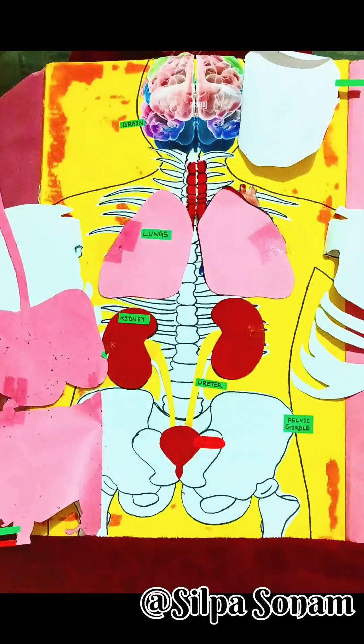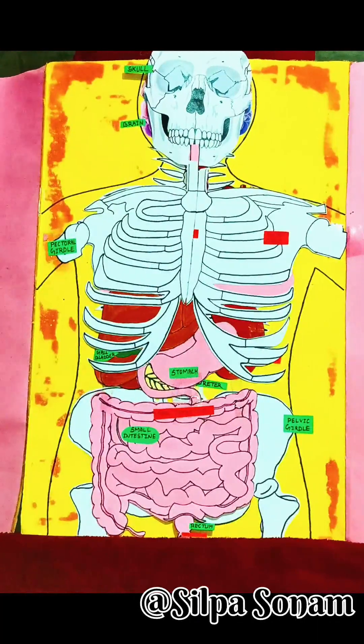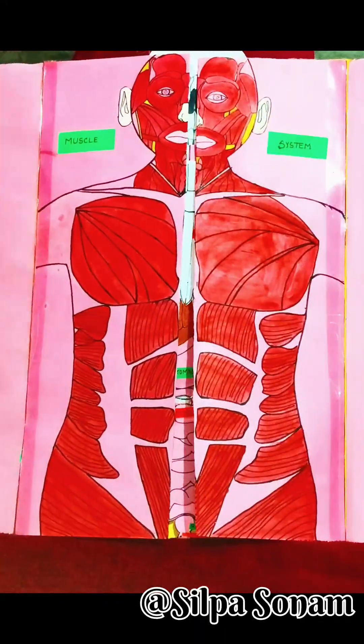One beneath another — skin, blood vessels, muscles, bones, and visceral organs — all working together to keep us alive. Thanks for watching, stay curious, stay learning, and we'll see you next time.